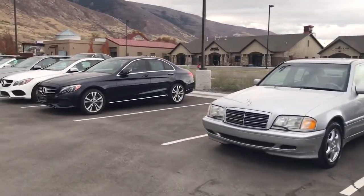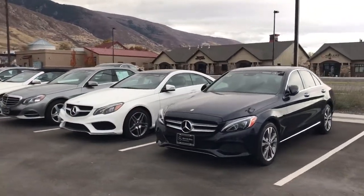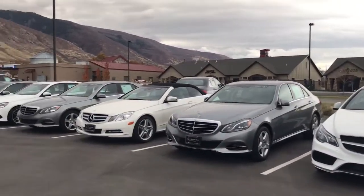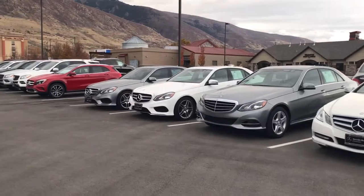I also have several retired service loaners — those were new vehicles that we put into the Mercedes service loaner program and have since retired out of that program. They're a tremendous value and are still eligible for a lot of the new car benefits, so we could do a lease on one of those.